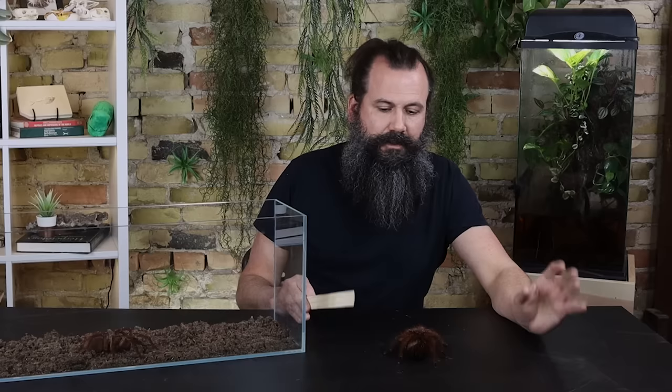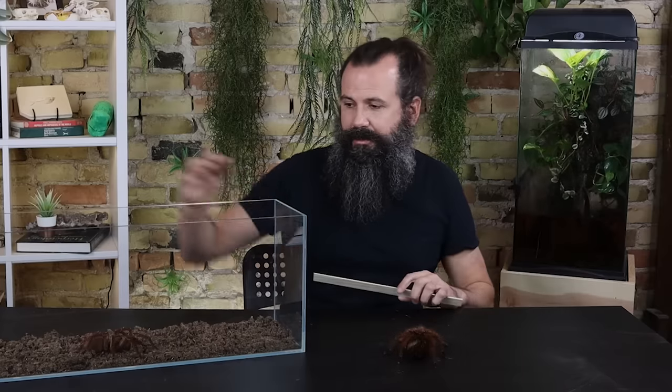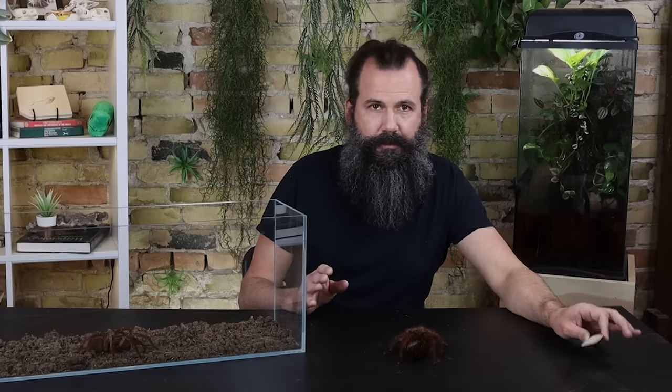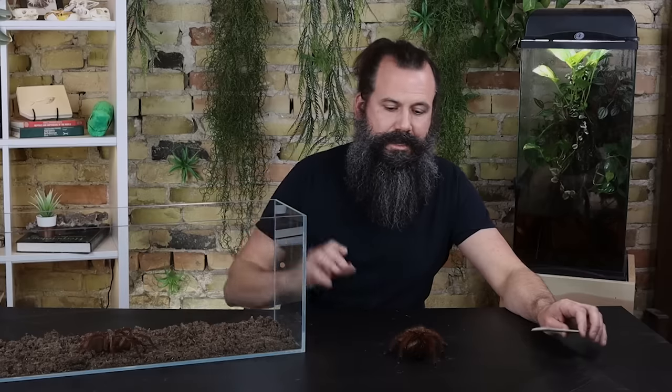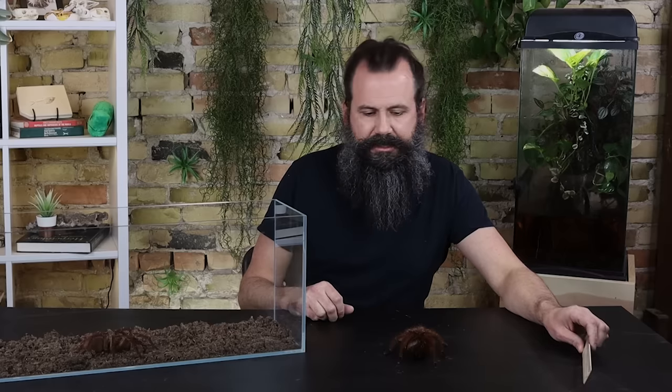Baby spiders are sometimes sold with pink feet labeled as pinkfoot goliaths at $250 or more. However, baby T. stirmi have four pink feet (only on legs one and two), while T. apophysis has eight pink feet — all four pairs. T. blondi doesn't have pink feet at all. So if only the front four legs have pink feet, you're looking at T. stirmi; if all eight legs have pink feet, you're looking at T. apophysis.